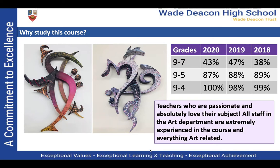You will be studying a subject where your teachers are passionate and absolutely love their subject. In the art department, all of the staff are extremely experienced in the course and everything art-related, and they can pass that on to you.